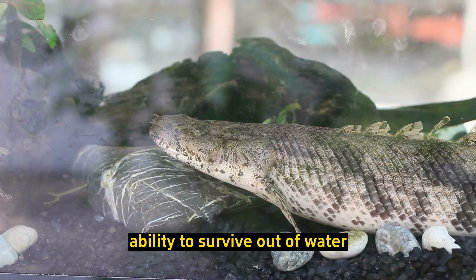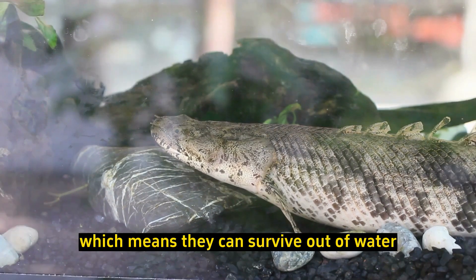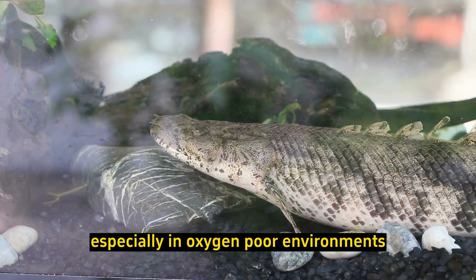Ability to survive out of water: Bichirs are facultative air breathers, which means they can survive out of water for short periods. They often come to the surface to gulp air, especially in oxygen-poor environments.